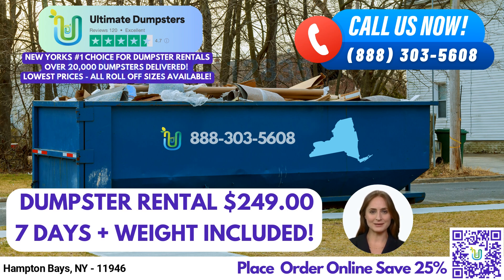Here's a fun fact about Hampton Bays, New York: it is home to the Shinnecock Inlet, which is one of the best-known fishing spots on the East Coast. To place an order, you can call into Ultimate Dumpsters or use the QR code in the video to place your order online. And don't forget, our current platform is offering 25% off dumpster rental orders by placing an order online.